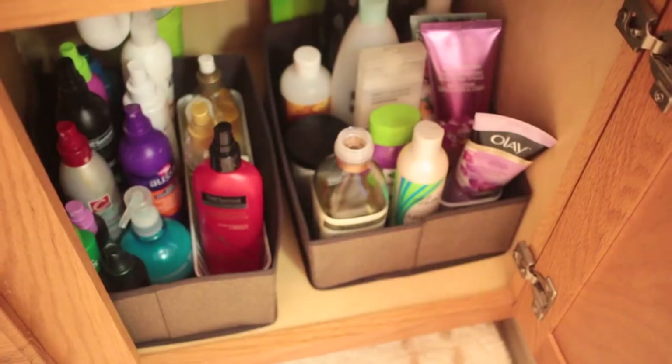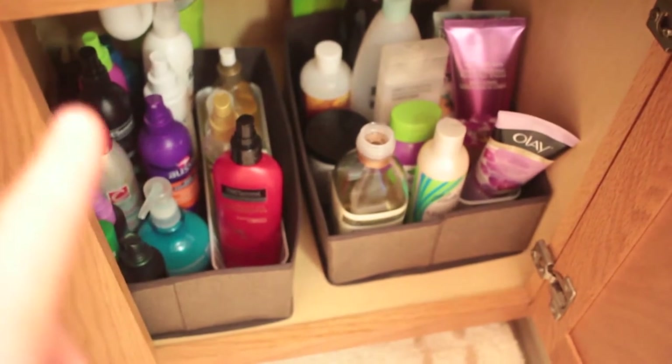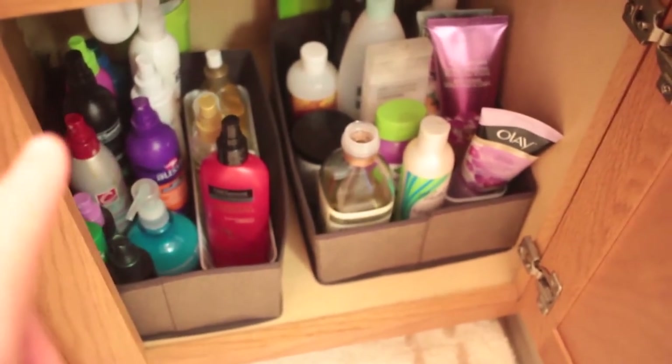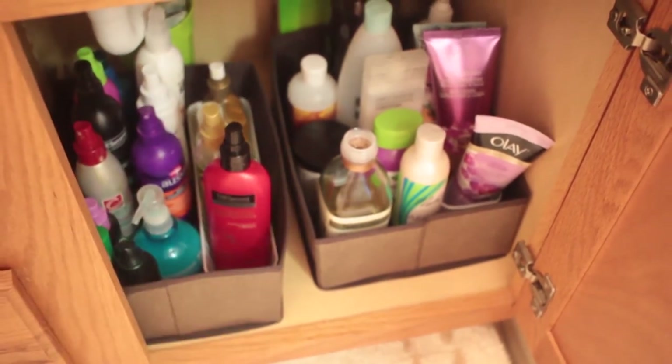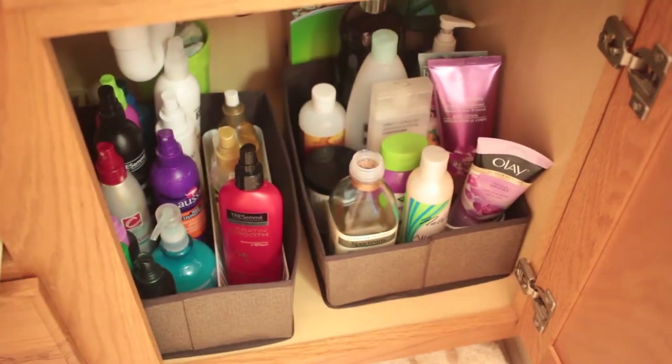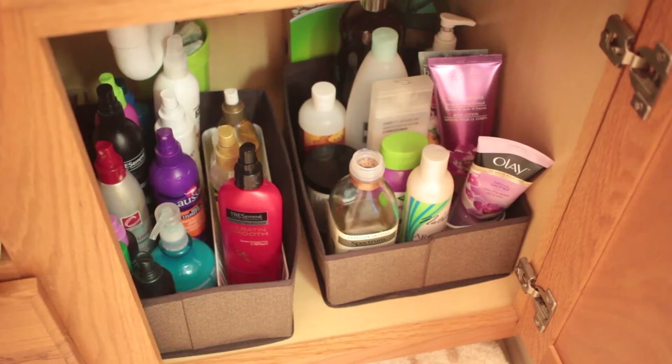I put all the oils for my hair that I use in there, with a towel underneath so I don't ruin the drawer. I also found some bottles of conditioner, so I put more conditioner sprays down there as well. That is the final look of that drawer — it looks much more organized.